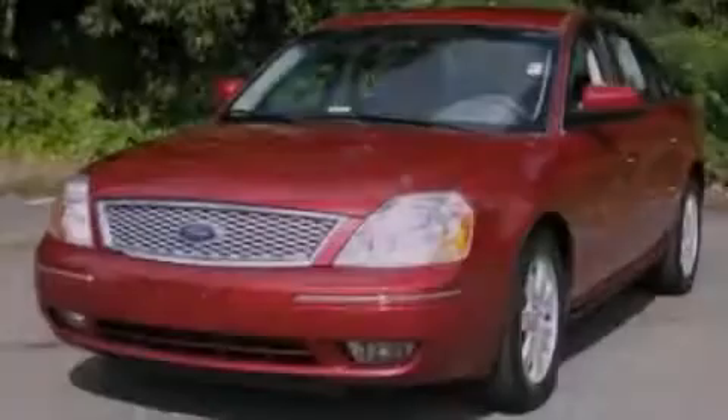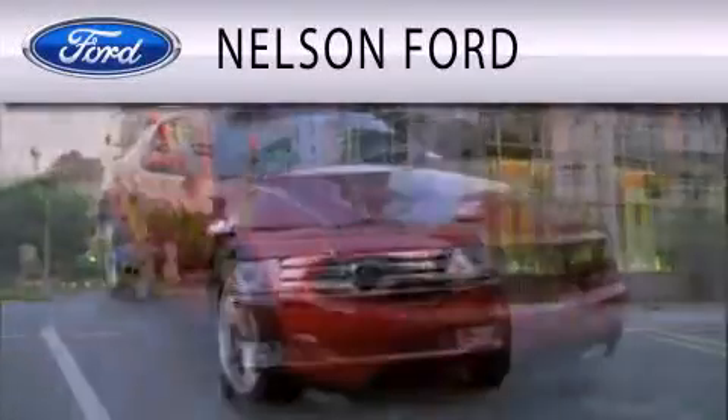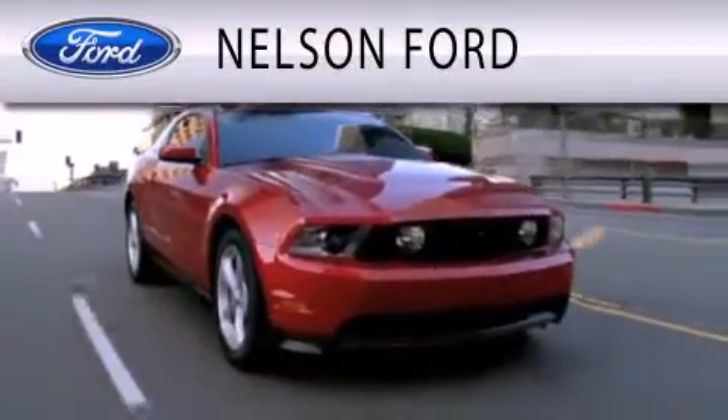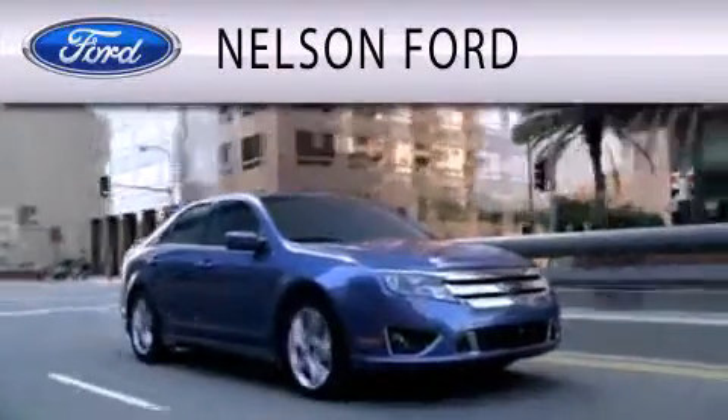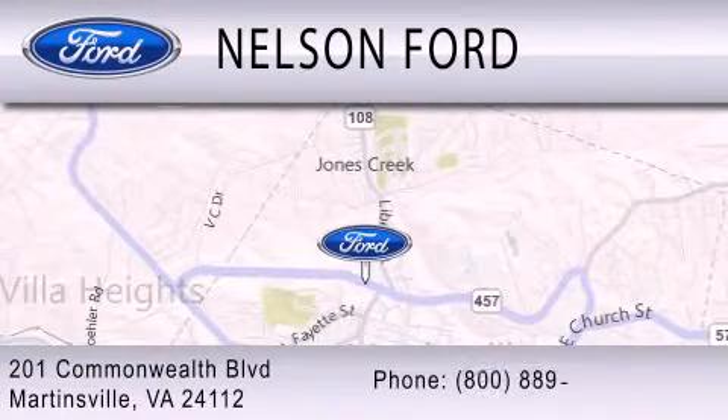Please call today to reserve this vehicle for a test drive. Nelson Ford is dedicated to doing everything possible to ensure that the experience you have selecting your vehicle is as pleasant as possible. We are located at 201 Commonwealth Boulevard in Martinsville.